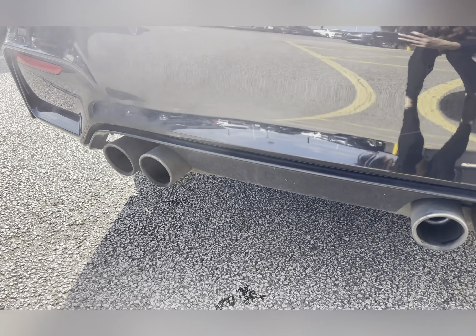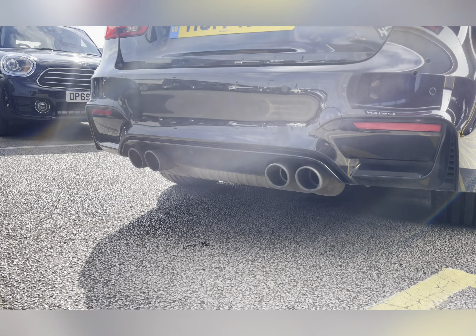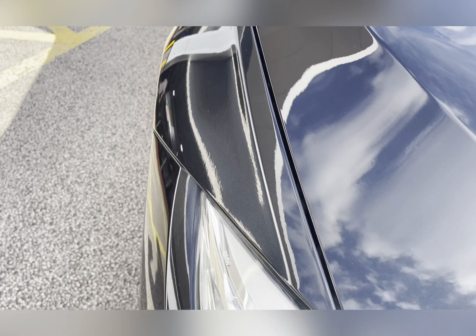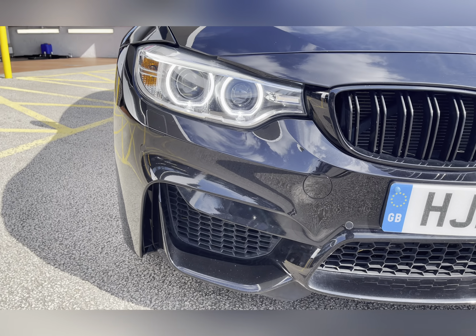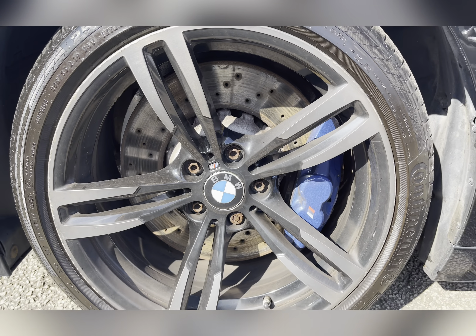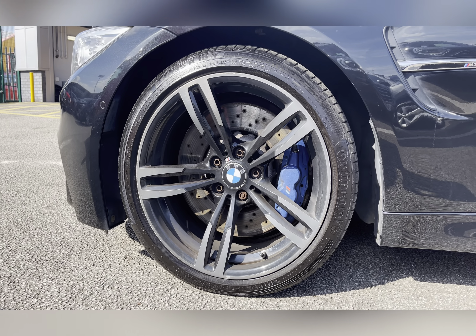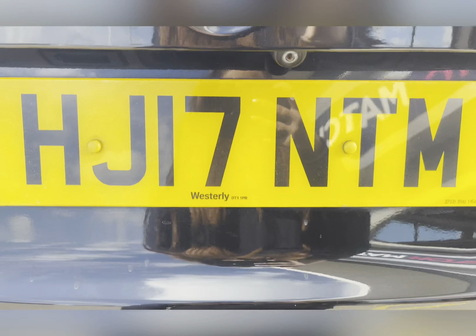It comes with quad chrome exhaust tailpipes and LED headlights with LED daytime running function, so you are always visible to other road users. The exterior is finished off with ferric grey 19 inch alloy wheels in double spoke design in style 437M, with blue BMW brake calipers.